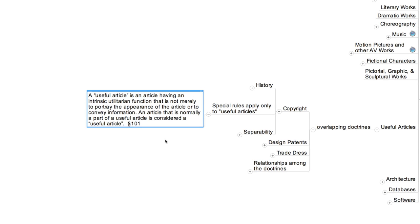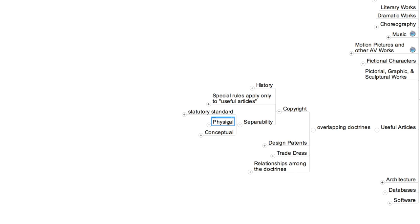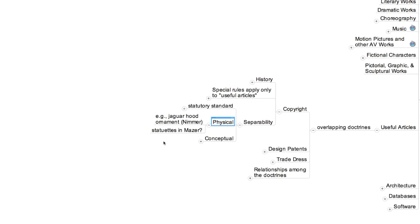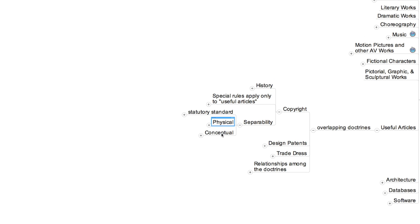If a particular object is deemed to fall into this special category, then its creator gets copyright protection only if its aesthetic and functional dimensions are separable. There are two options. The first, which arises rarely, is that the two dimensions might be physically separable. For example, as the treatise writer Melvin Nimmer suggests, the stylized jaguar shape attached to the hood of a Jaguar automobile enjoys copyright protection because it could be physically removed from the car without impairing its utilitarian function. With respect to most useful articles, however, physical separability of this sort is not feasible. The creators of such objects may still obtain copyright protection, but only if they can demonstrate that the aesthetic and utilitarian features are 'conceptually separable.'